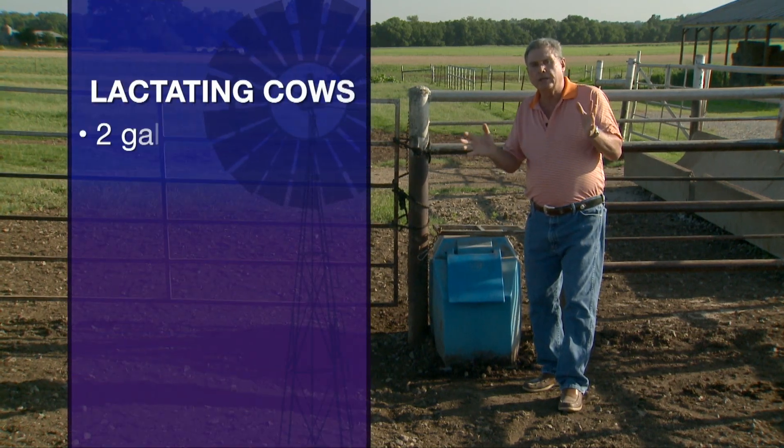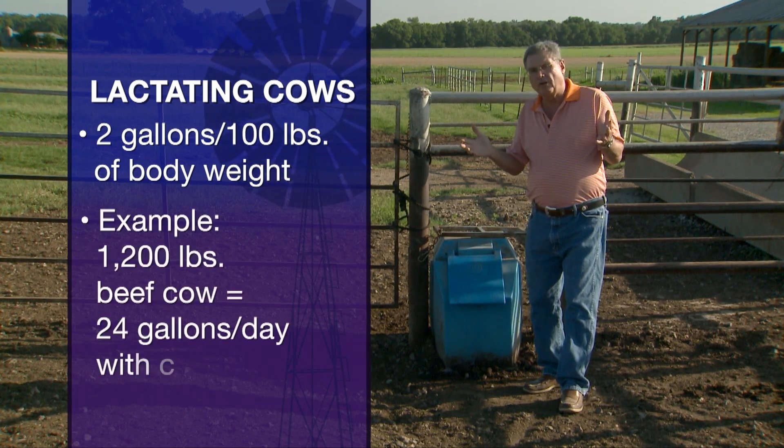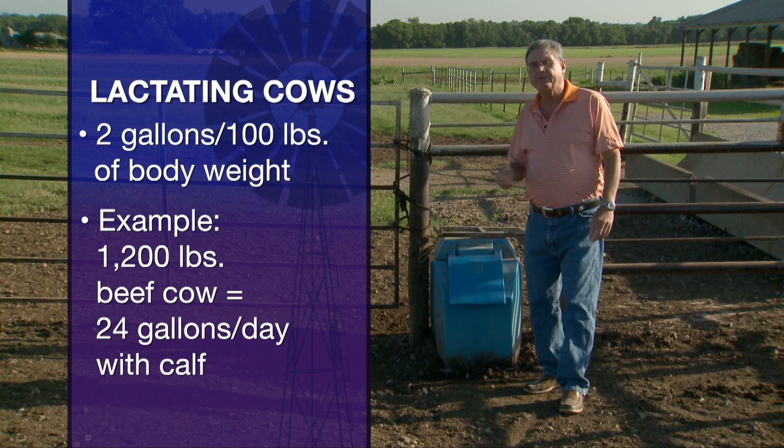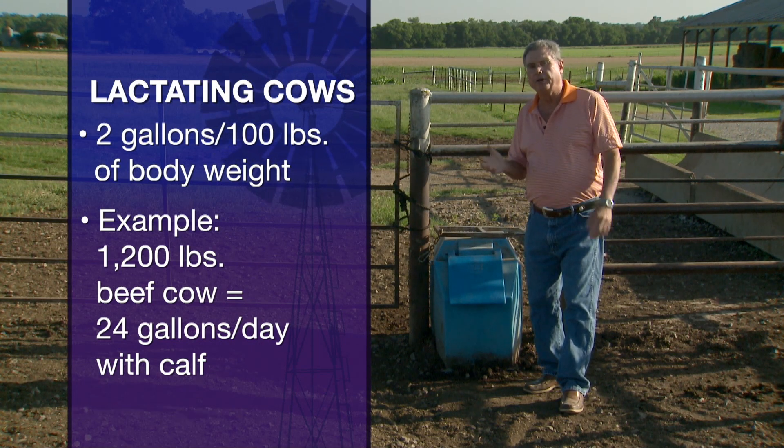Let's refigure that. If we have a twelve hundred pound beef cow — a spring calver that's nursing a calf — then she herself needs 24 gallons of water every day.